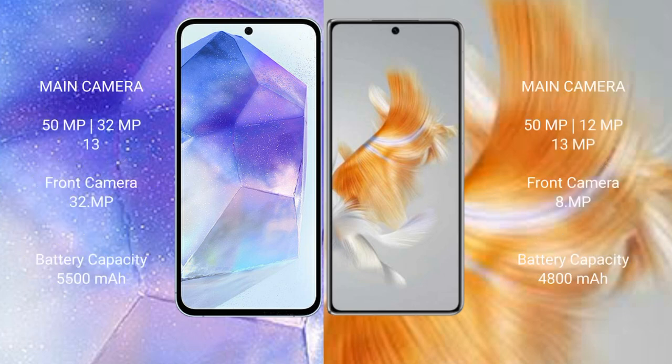Asus Zenfone 11 Ultra features a rear triple camera setup: 51 megapixel plus 32 megapixel plus 13 megapixel, and a front camera of 32 megapixel. Huawei Mate X3 features a rear triple camera setup: 59 megapixel plus 12 megapixel plus 13 megapixel, and a front camera of 8 megapixel.